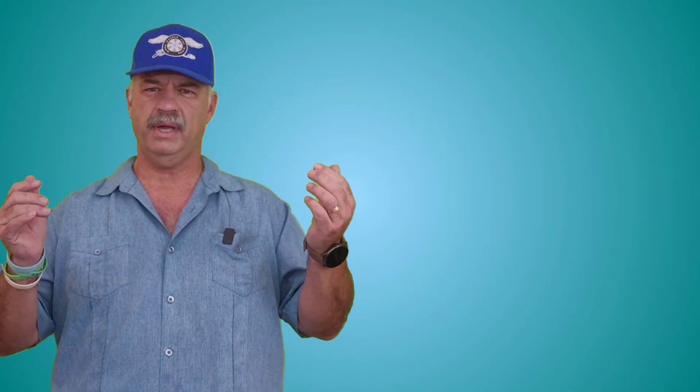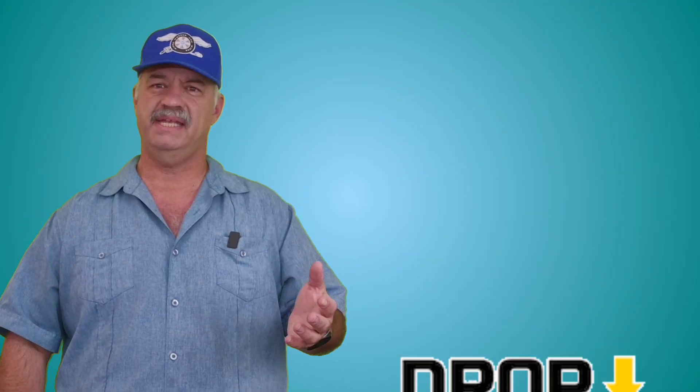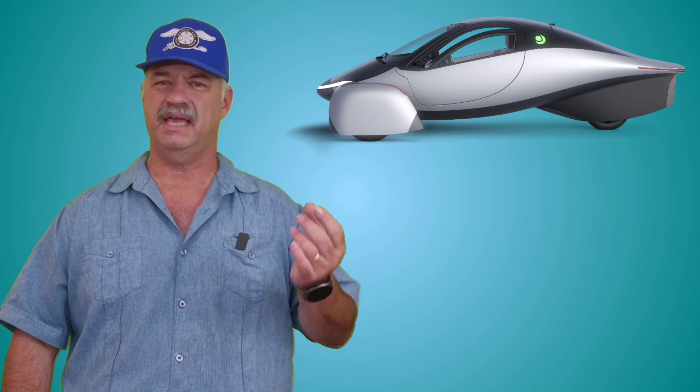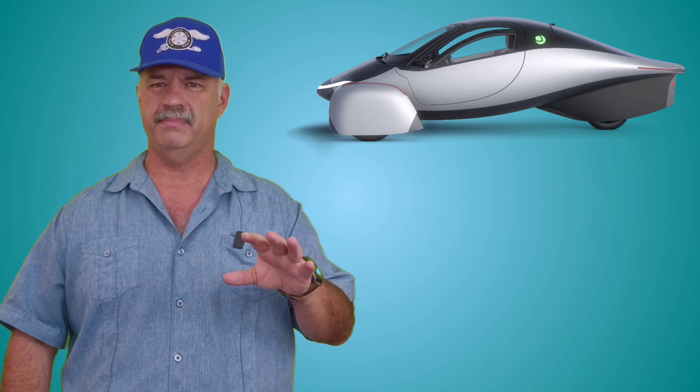If you want a more complete video breaking down everything about it, let me know in the comments below. Now we've got to get to the low points, starting with the looks. This vehicle is optimized for aerodynamic efficiency, and because of that it has a very unusual look. Some people may like this look — I know I do — but at the same point there are people who probably would think it looks ugly. I've even heard someone walking by one say it looked like a bug.